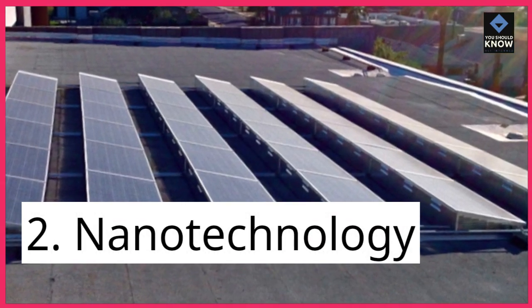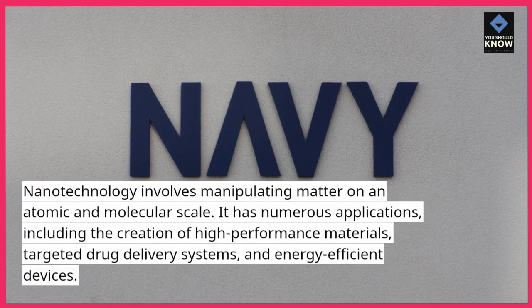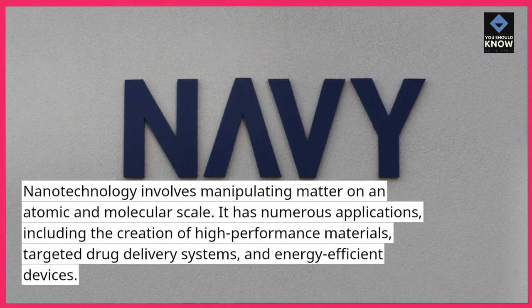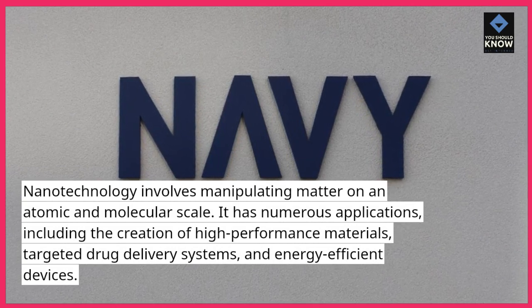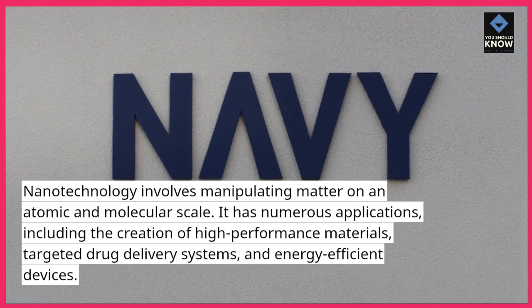2. Nanotechnology. Nanotechnology involves manipulating matter on an atomic and molecular scale. It has numerous applications, including the creation of high-performance materials, targeted drug delivery systems, and energy-efficient devices.